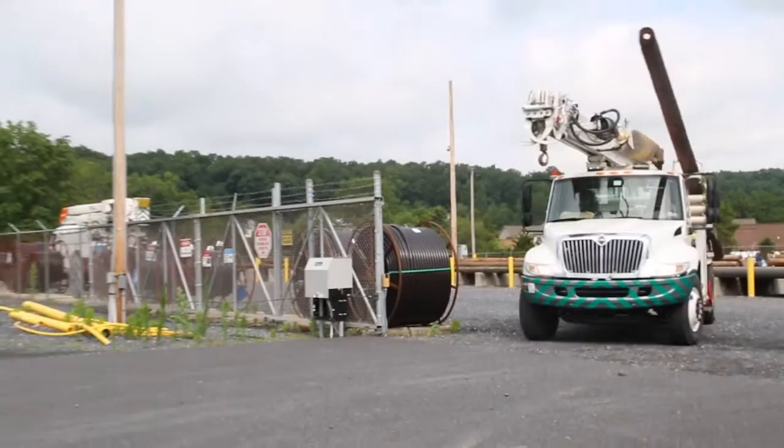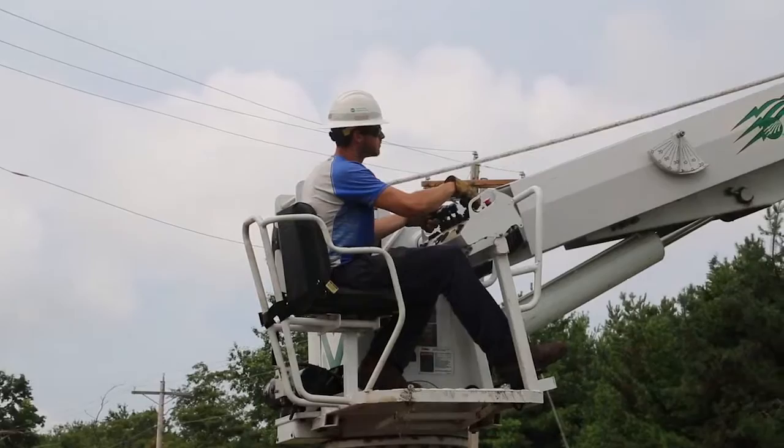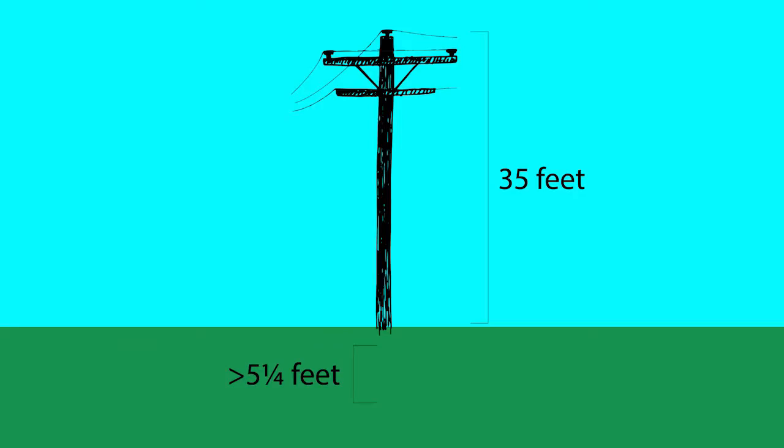When a pole needs changing, line crews take several steps. First, they must carefully measure and dig a hole, typically next to the old pole, that is about 15% of the new pole's height. For example, a 35-foot pole requires a hole that is at least 5 and a quarter feet deep.